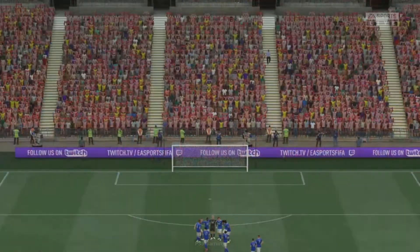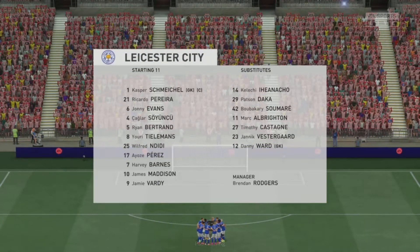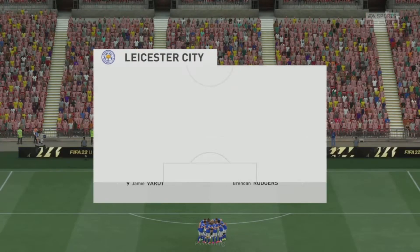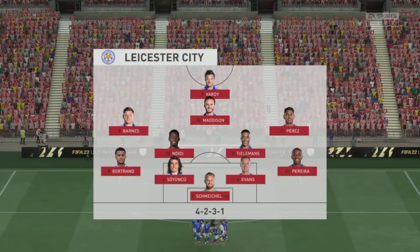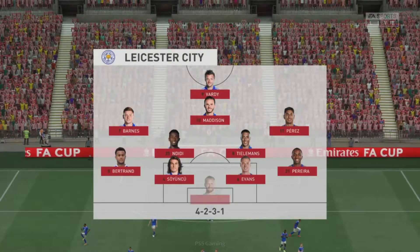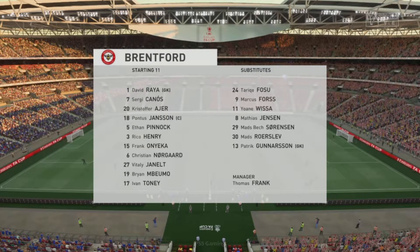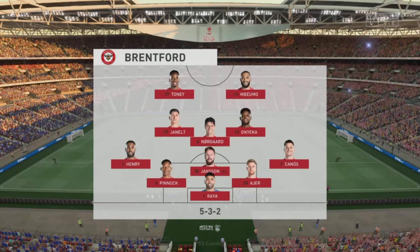Here's how Leicester City will line up: Kasper Schmeichel stands between the posts, Johnny Evans plays with Çağlar Söyüncü in central defence, Wilfred Ndidi starts with Youri Tielemans in the centre of midfield, and leading the line today is Jamie Vardy. And here's the starting eleven for Brentford. Well in this shape, unless their wing-backs play further forward, there won't be any width in their attacks, which puts a lot of pressure on the strikers to provide the goal threat.